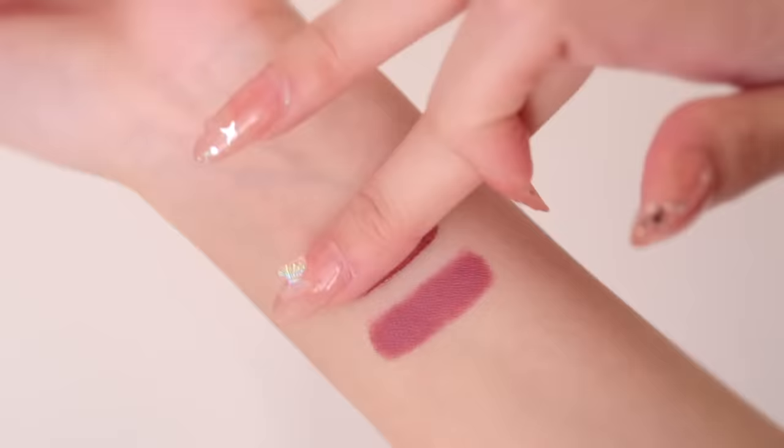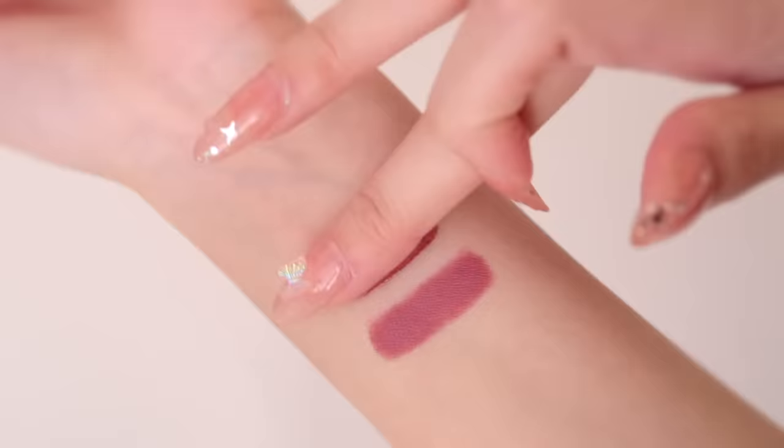Next I'm going to take my KVD Dazzle Stick in shade Hail Surge and I'm using a very small brush to apply a little bit of nose highlight, and then in the inner corners too. Then let's take a powder highlighter and just apply it right on top. And this is the completed look! Thank you so much for watching, and thank you again to Peripera for partnering with me on this video. Remember to check out their sale before the 13th. If you like this video, remember to like, comment, and subscribe, and I will see you in my next video.